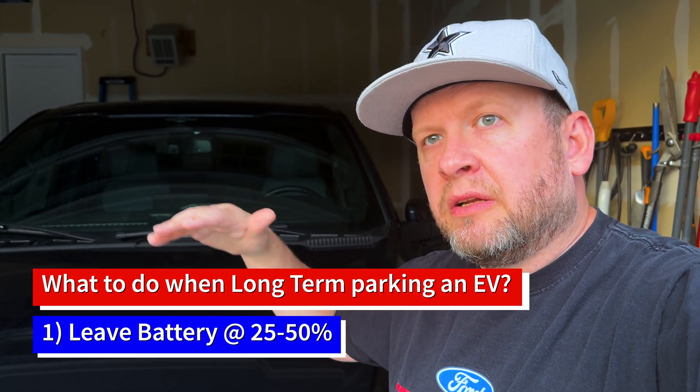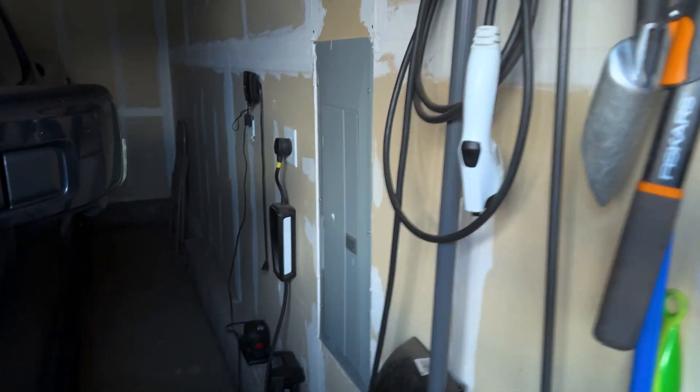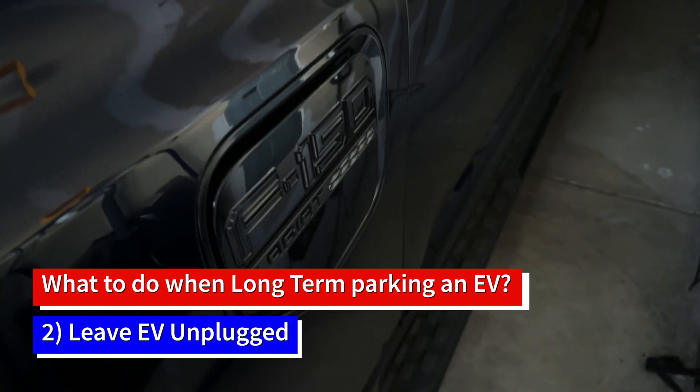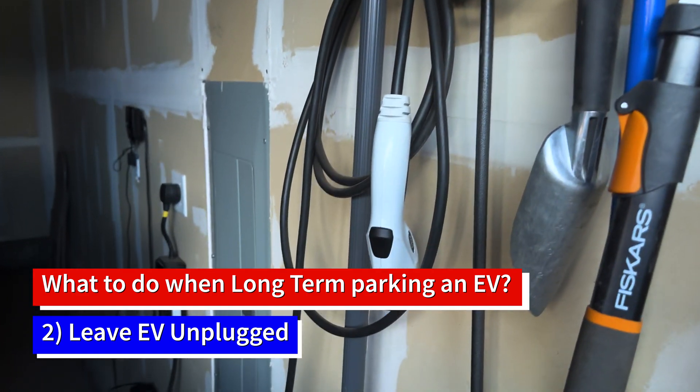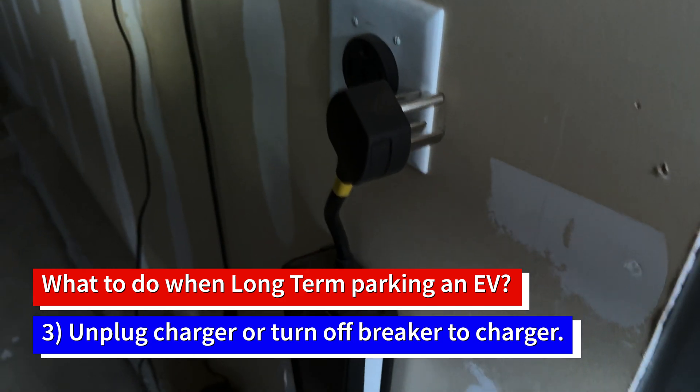So I drove around for a little bit and got it down to 43%. Now let's go through the three things that I believe will keep my battery going great and keep everything optimal. First, you make sure it's at 50% or a little below — I got mine down to 43%. Now the second thing: you do not plug it in. You leave it alone. I just leave my cord hanging there, and then I unplug my charger from the wall. Keep it under 50% and don't plug it in.